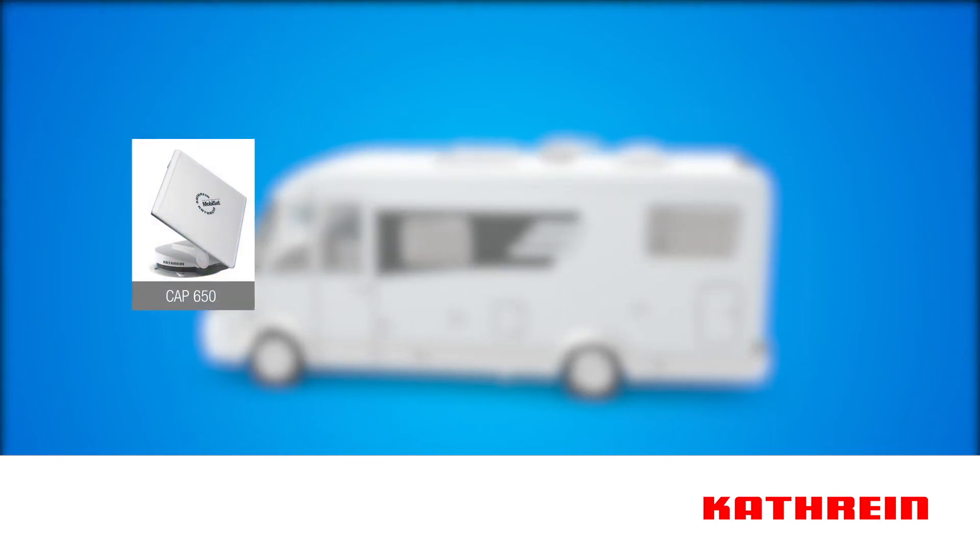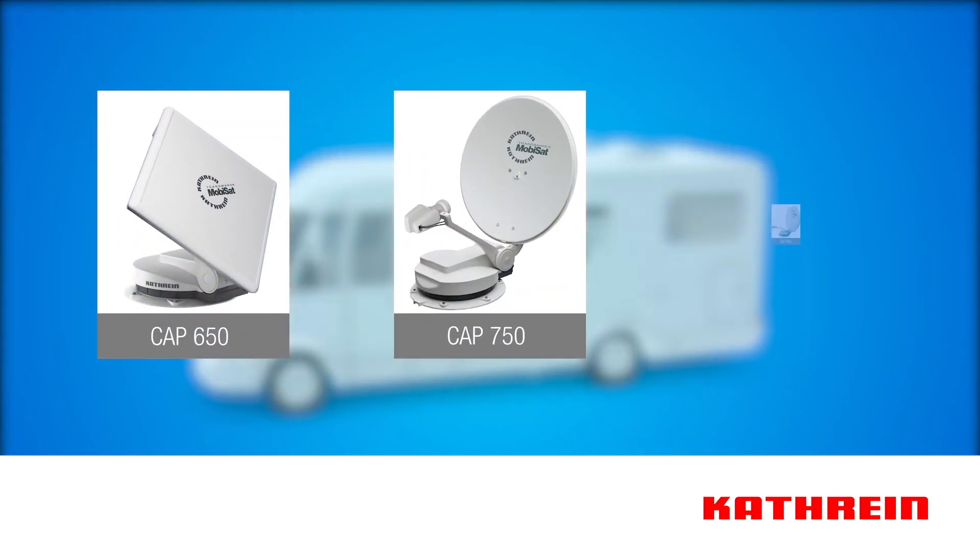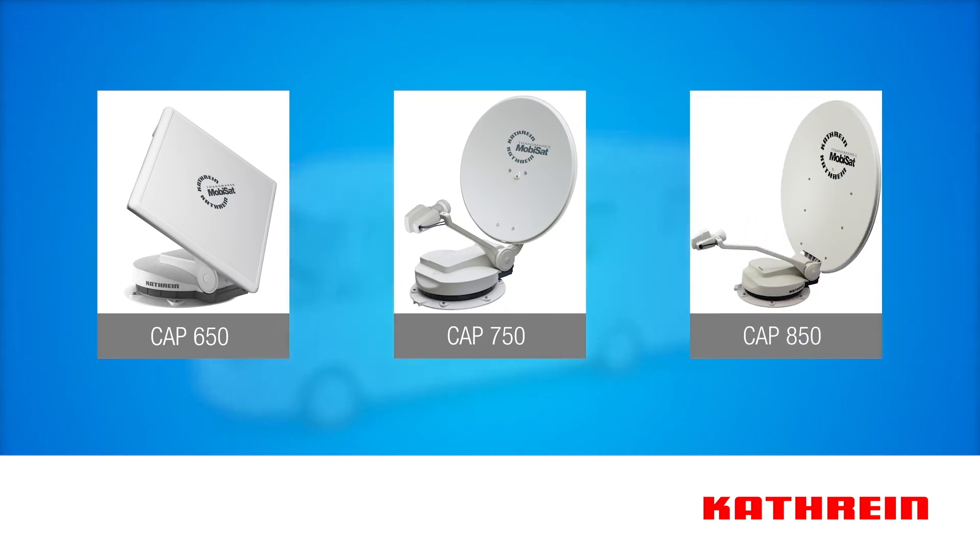All turntable systems are delivered pre-mounted together with all required accessories. All three systems are equipped with a twin LNB, allowing one to connect a second receiver or TV set to each system.